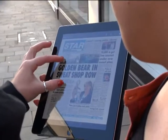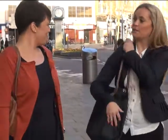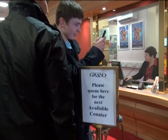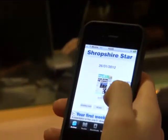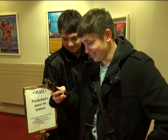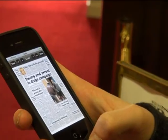Whenever you're on the move, you can now read the most up-to-date edition of the Shropshire Star thanks to the latest iPad and iPhone apps. Subscribing to the digital newspaper via the app costs £1.49 per week or £3.99 for a month. It keeps you up to date wherever you are with all the latest news, sport and opinion at your fingertips.